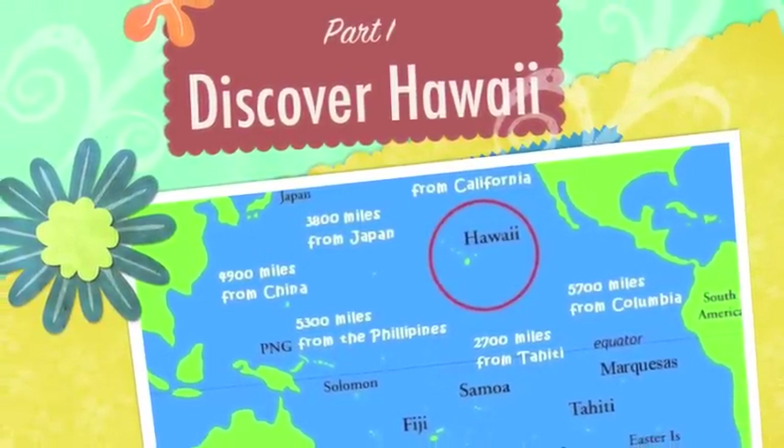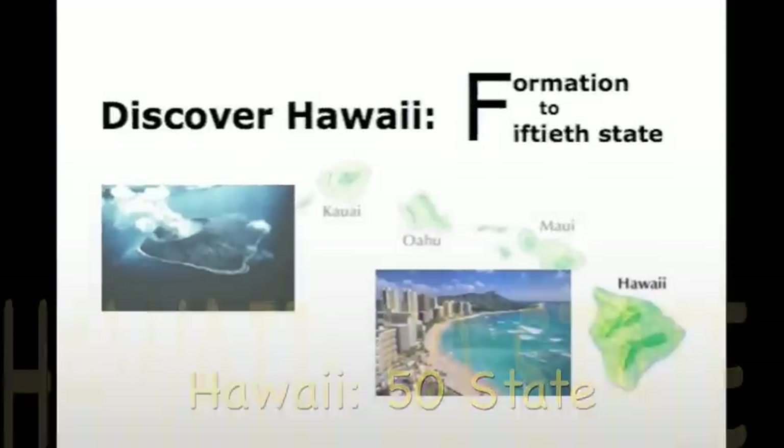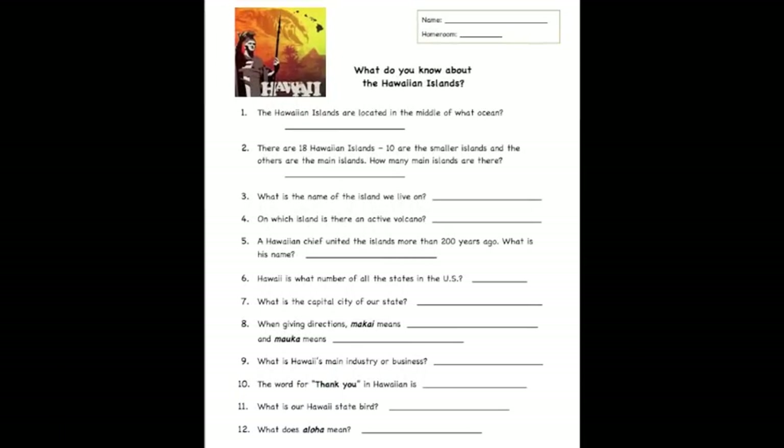We call our project Discover Hawaii for two reasons. A national standard is to learn about one state. Secondly, our keiki need to know about their home to become its future stewards.